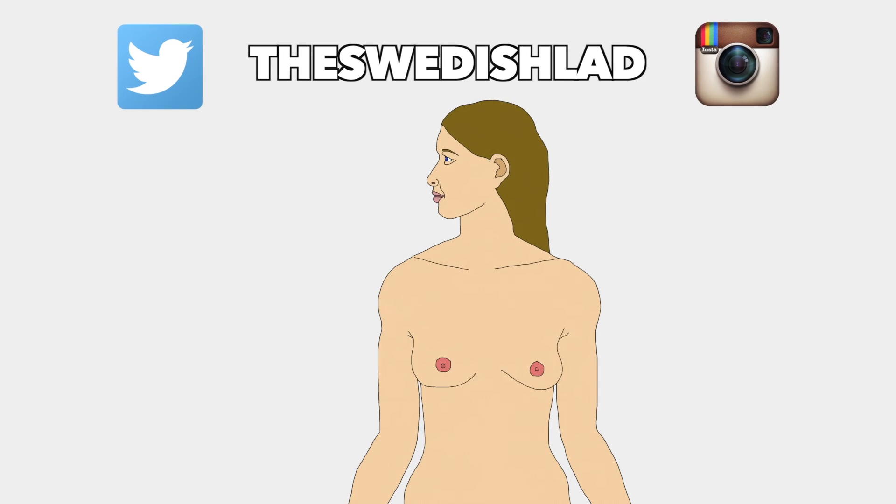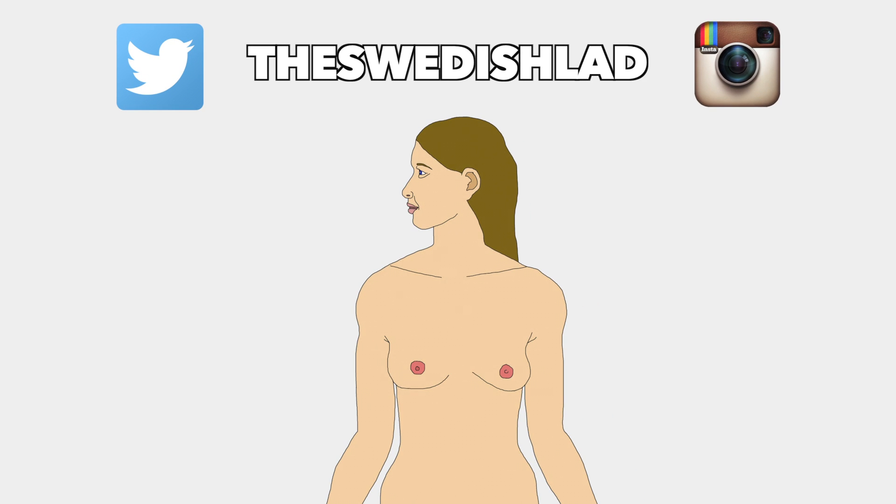Thank you so much for watching. This was the first part of the organs of the human body; part 2 can be found in the description of this video once it is uploaded. Thank you so much for watching and I hope to see you again. Bye!